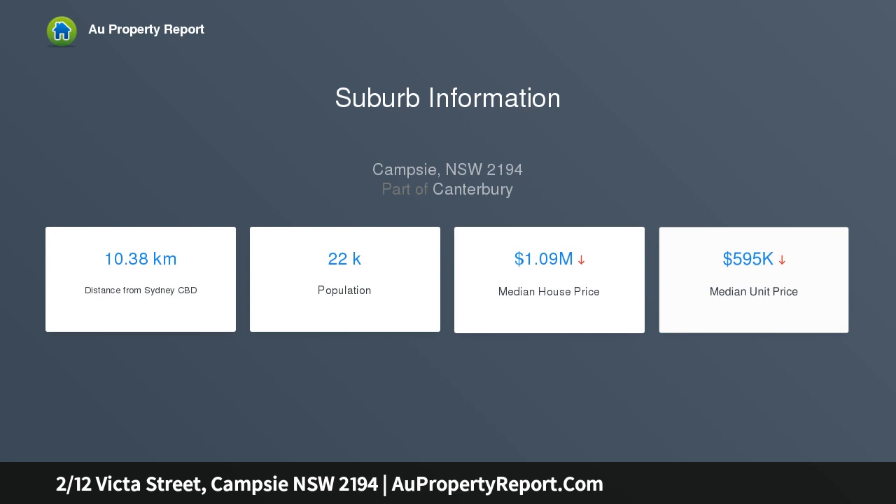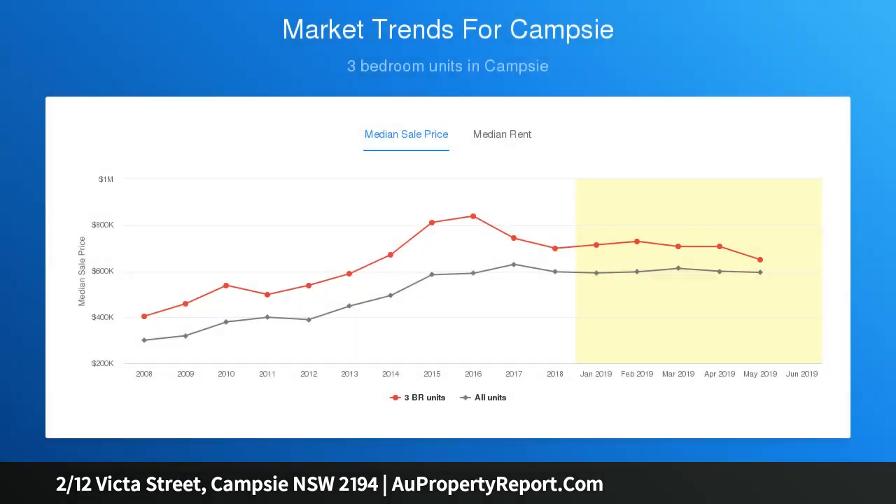It's a stroll from Coles, on-site cafes and transport. The practical design offers open plan living and dining areas that flow to a huge front courtyard for entertaining and dining al fresco.